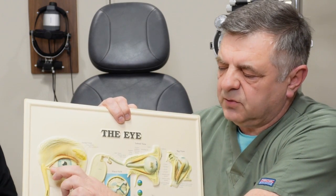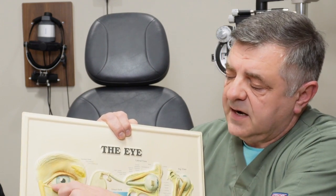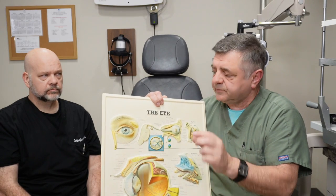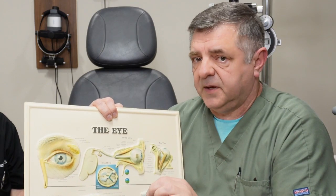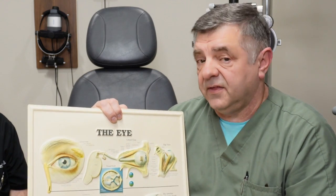Sometimes there was a little growth around the plug, so we had to use some steroids to calm it down. Right now, 99% of plugs that we use are soluble plugs — meaning they dissolve. We put them in and within three to four months, they just dissolve and drain into the back of your throat. Most patients notice when it happens — that's when they call and say they need a new set of plugs.